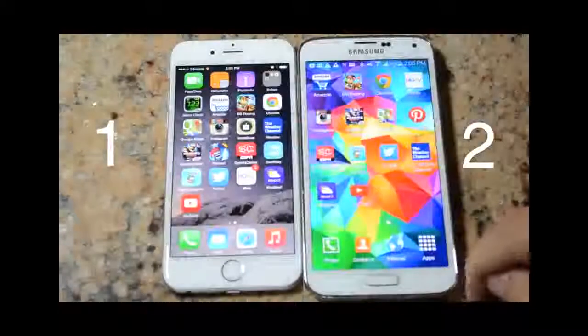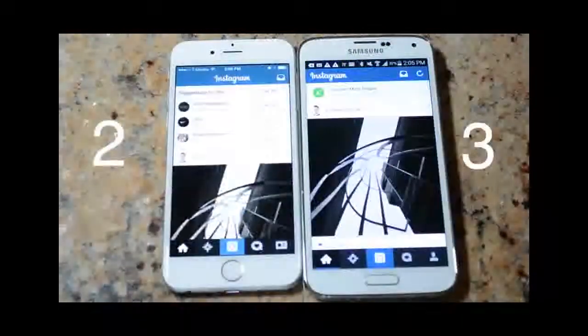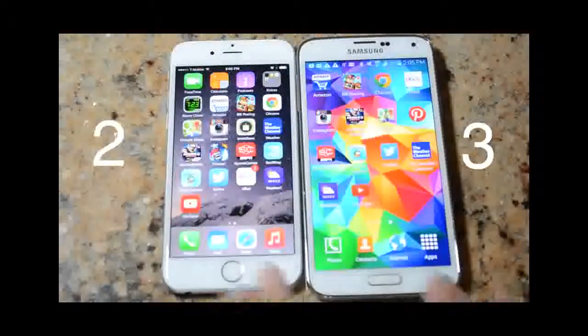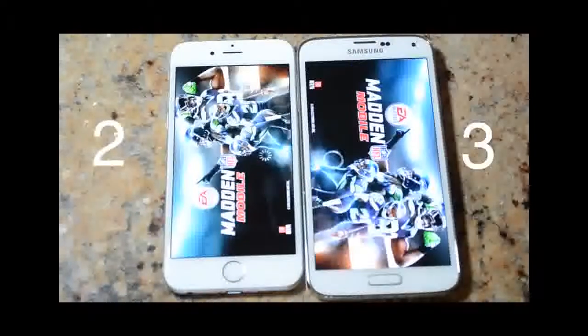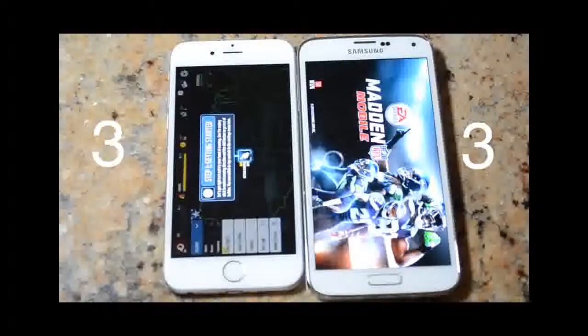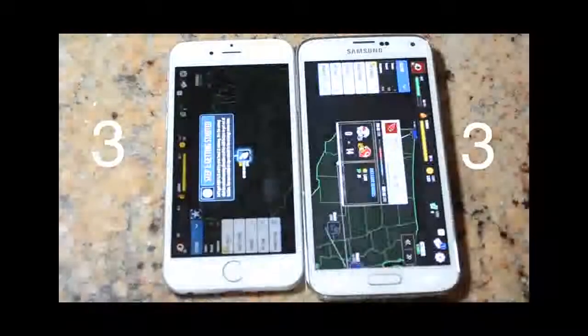Next we're comparing the speeds of Instagram, and I'm calling this one a draw because it's just too close to call — it seemed almost the same. The next one is Madden Mobile, and this was actually a quite shocking result: the iPhone 6 wins by a pretty good margin. I could have started playing while the Galaxy S5 was still loading the main screen.